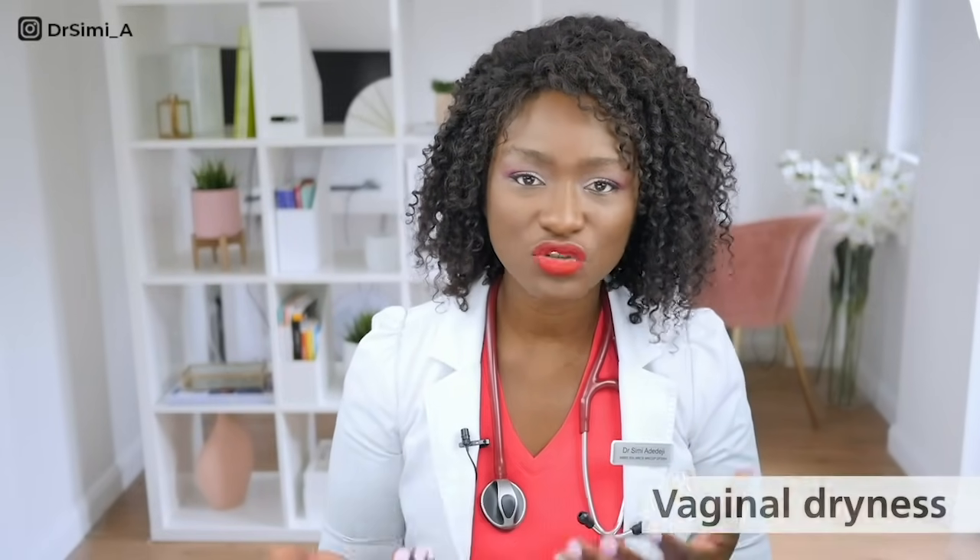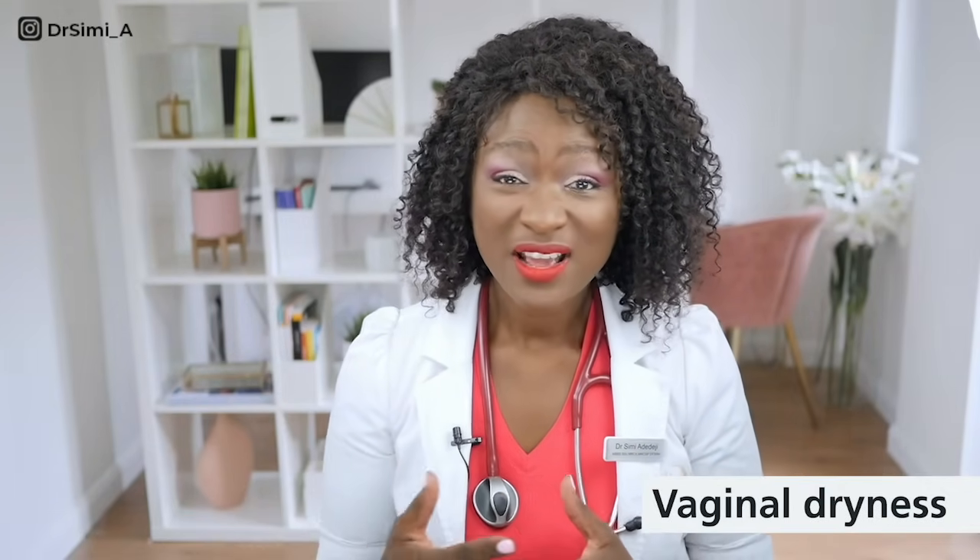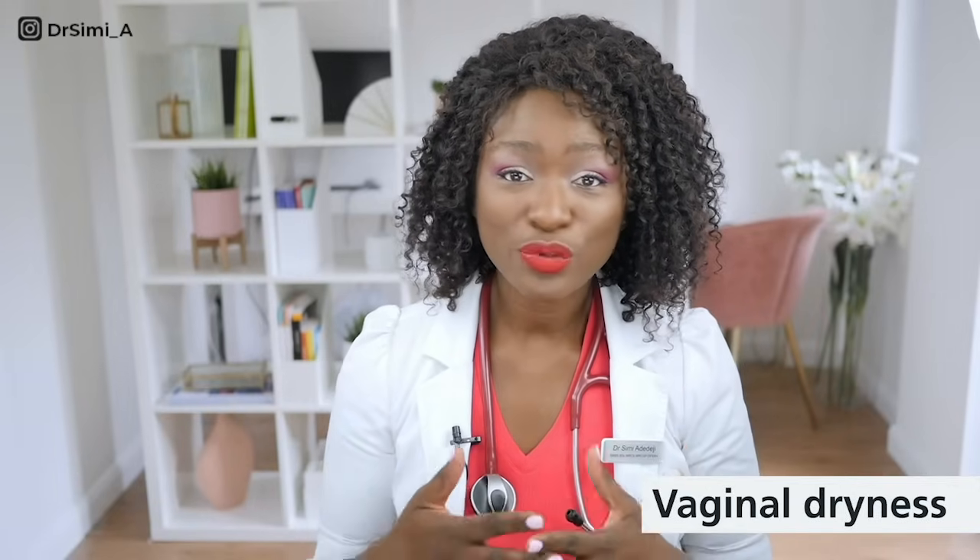One of the commonest causes of superficial dyspareunia is vaginal dryness. If you are not aroused or not excited enough before sex, the vagina doesn't have time to produce fluids and lubricate itself, and sex can be painful. The vagina can also feel dry if there's a reduced amount of oestrogen — this happens after having a baby, when breastfeeding, during menopause, or with certain medications such as some antihistamines and some birth control pills.